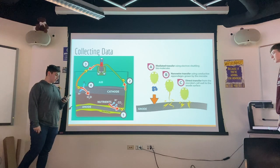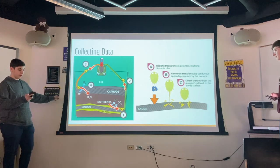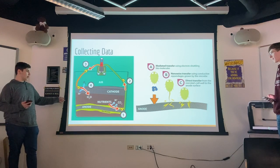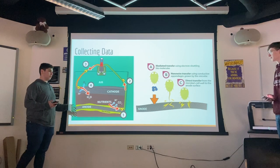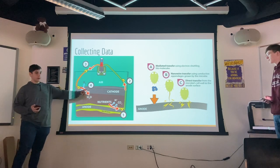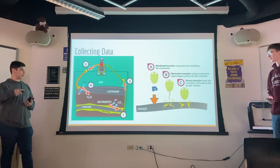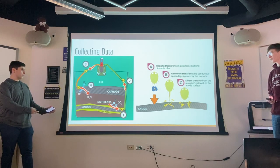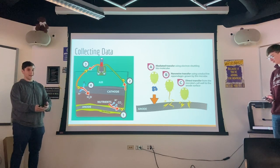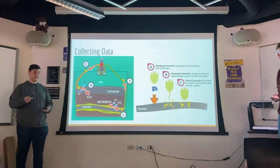For our project, we'll be collecting data with the microbes that are in the mud we're going to collect by a nearby river. As they consume the nutrients from the mud and the plant materials that we add, they're going to convert these nutrients into electrons and deposit the electrons onto the anode using three different transfer types: a mediated transfer, which uses biomolecules to shuttle the electrons from their bodies to the anode; a nanowire transfer, where they grow small tails and stick those onto the anode; and a direct transfer, where they simply touch their bodies to the anode.